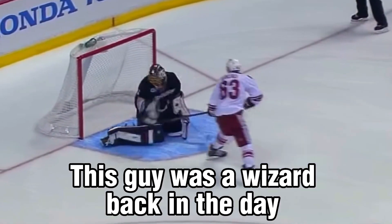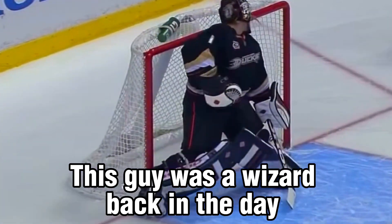Martin Saint-Louis was the first guy I saw do it, but for all of you who remember Mike Ribeiro, this guy was a shootout legend as well, and he took a variation of this move and made it his own.